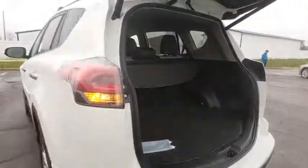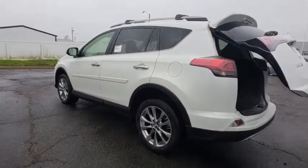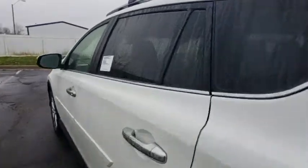Power windows, compass, rear window defroster, fog lights, heated front seats, trip computer, power moonroof, remote keyless entry, tachometer, brake assist, overhead console.